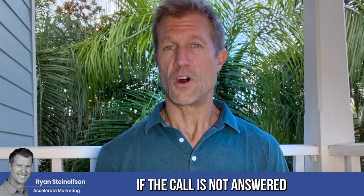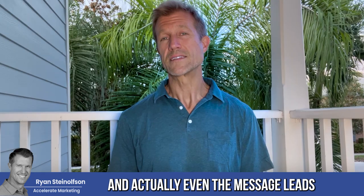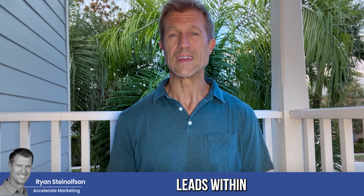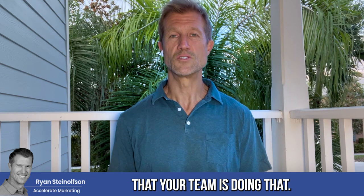As you know, if the call is not answered within 30 seconds, it's counted as a missed call and therefore you lose ranking and you lose lead volume. And for message leads, you want to respond within seconds — not within minutes, not within hours, and not within days. You want to make sure that your team is doing that.